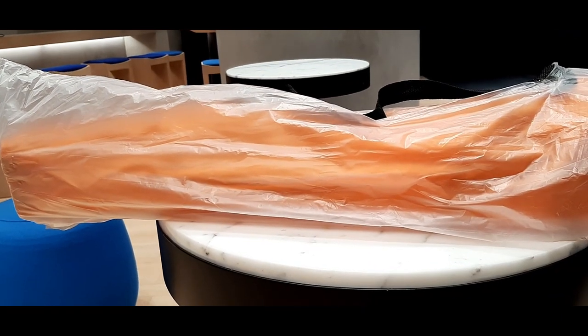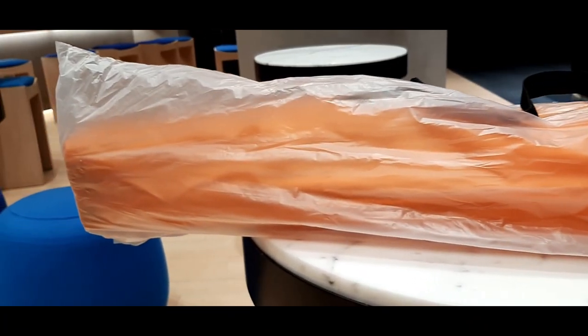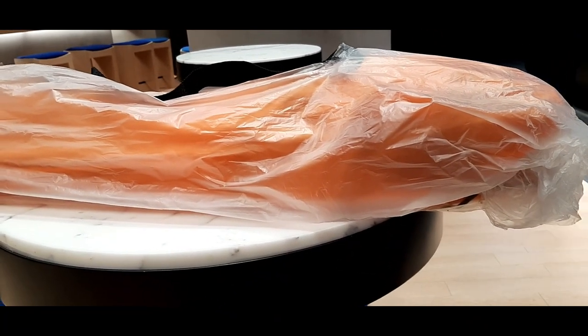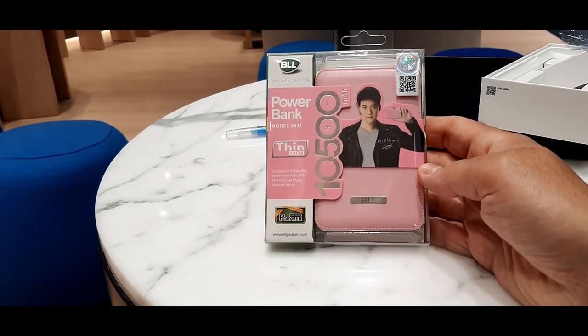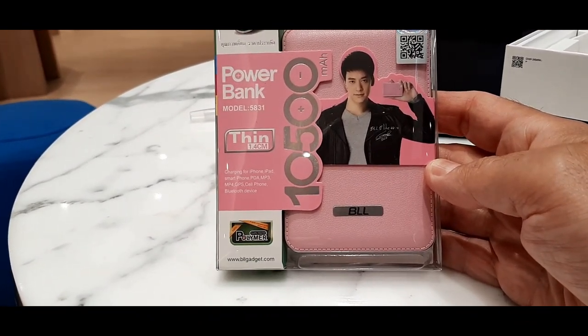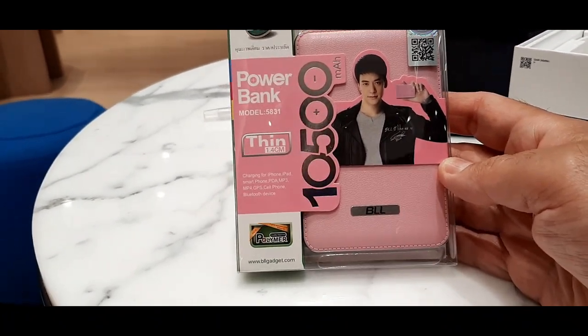Moving on to item number four — apparently this is a free chair as well, like a camping chair, fold-out chair. That's item number four. Moving on to item number five: I've got a free power bank as well. It's pink, but hey, it's free!